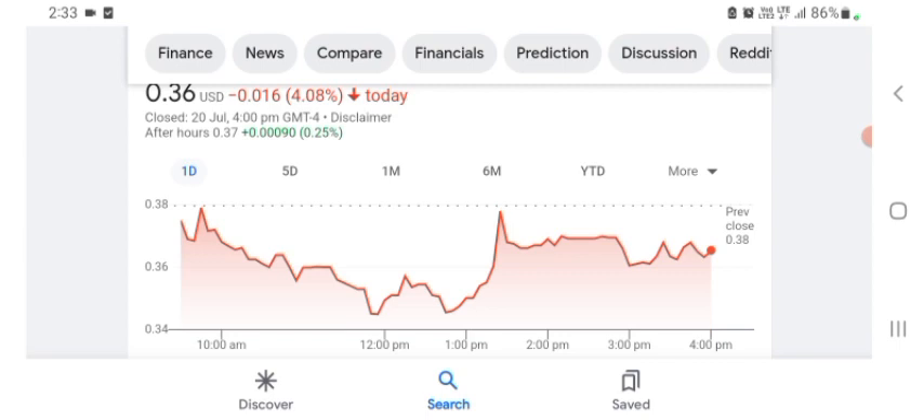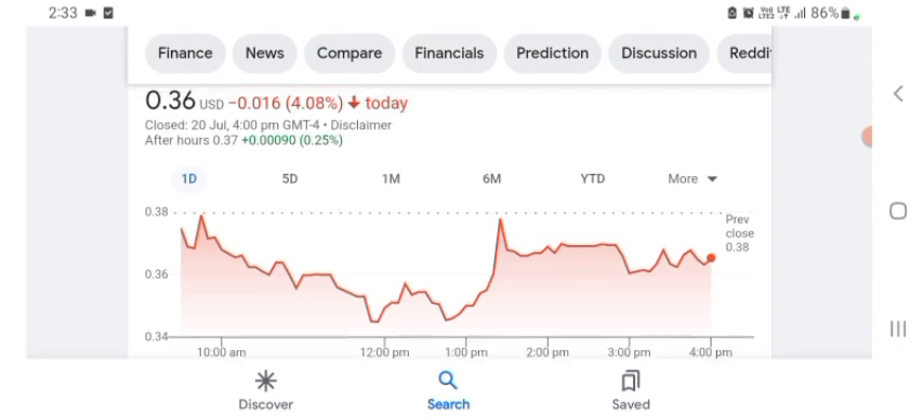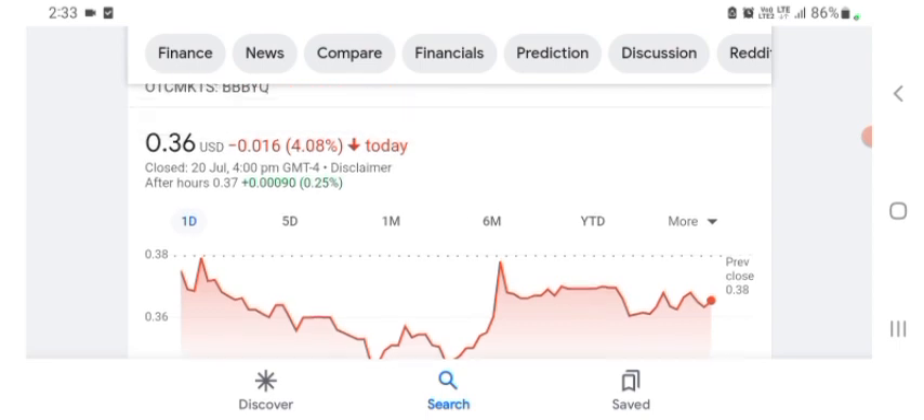Basically I am just here to take a look at the financial chart. First, the financials of the organization — revenue growth is good, of course sales and gross profit is pretty good. BBYQ is trading at $0.36 US dollar.